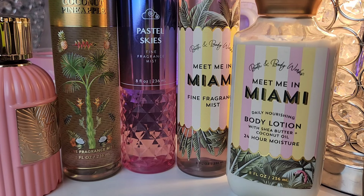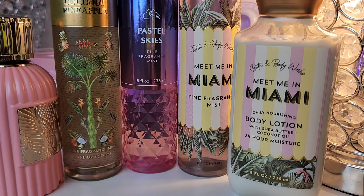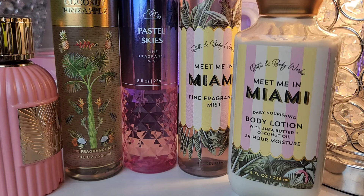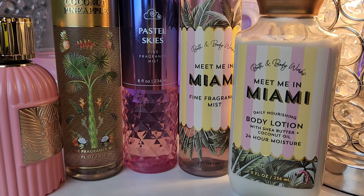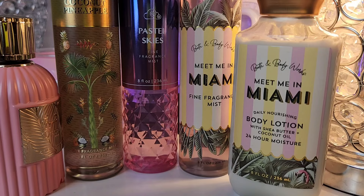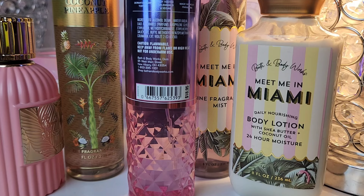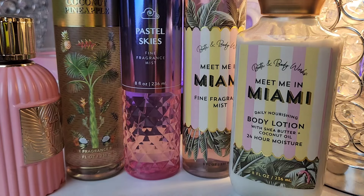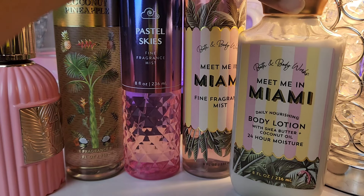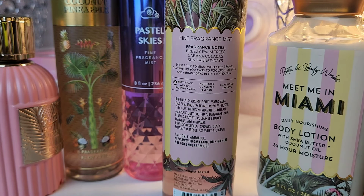I outdid myself on this next combo. It's featuring coconut — if you don't like coconut, skip ahead because it is so juicy and sweet coconut. I started with Pastels as the base on this combo; it has soft cloud berries, pink spun sugar, and coconut musk, and it just radiates around you. This is fire to me.